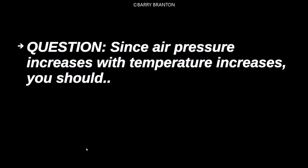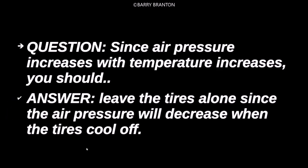You should leave the tires alone since the air pressure will decrease when the tires cool off.